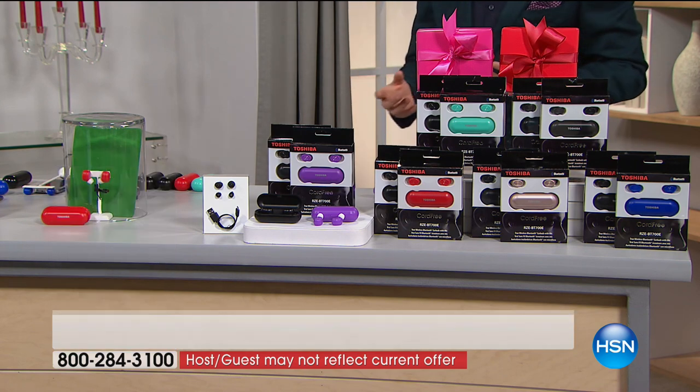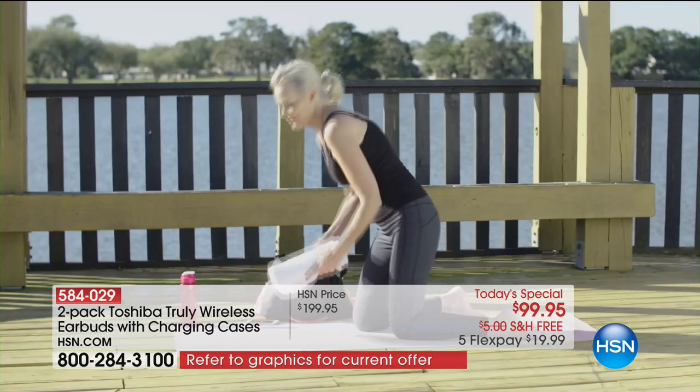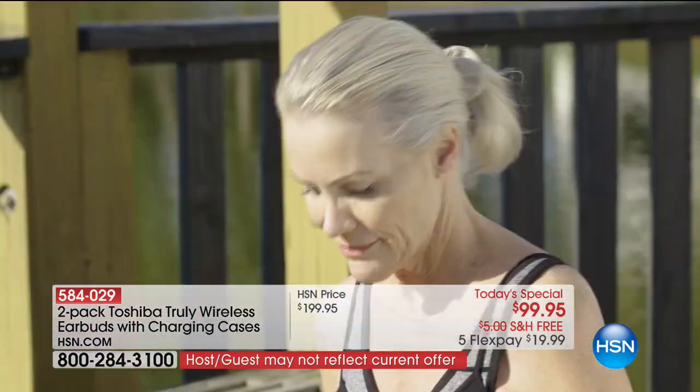Maybe this is for the husband in your life or the daughter in your life, and you know what — I get a set as well, because I want new headphones that are better quality, that allow me to not be tethered, that don't get in the way, that are truly wireless and cordless.